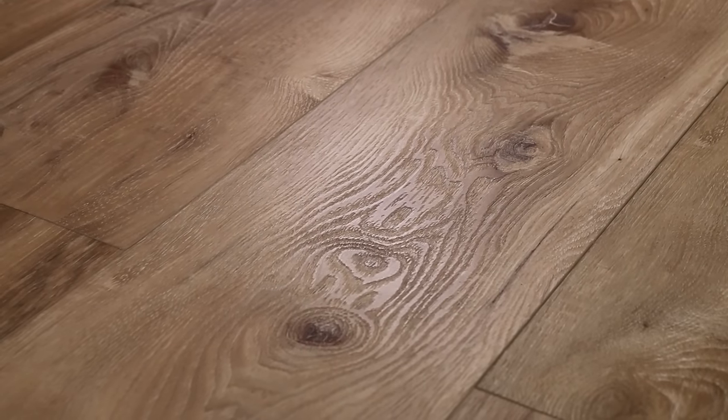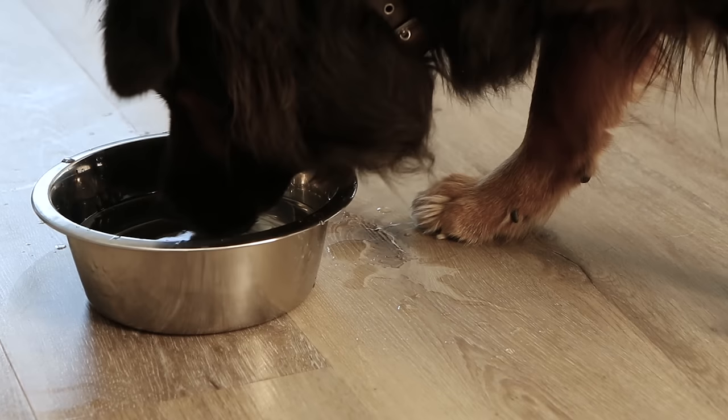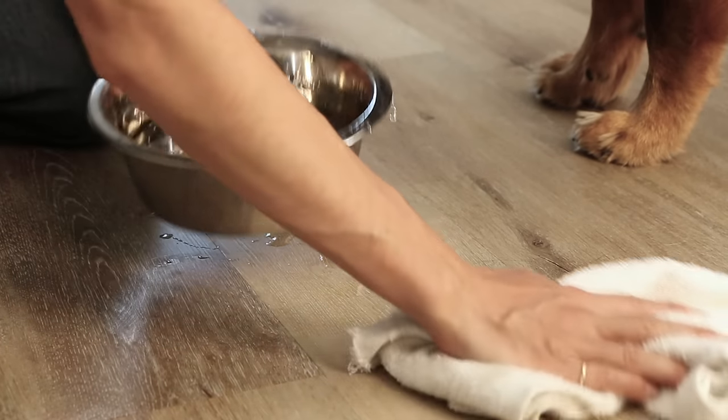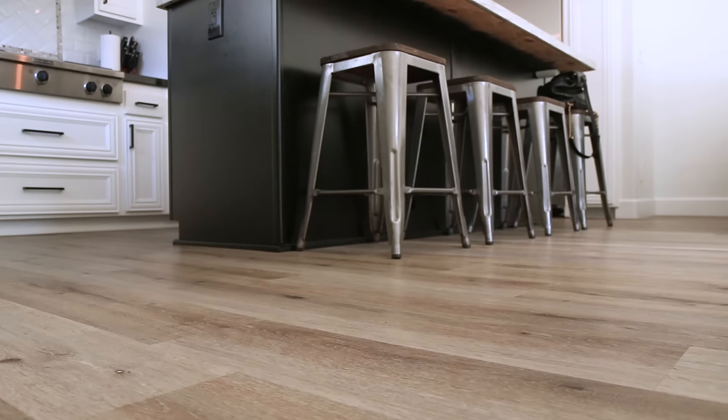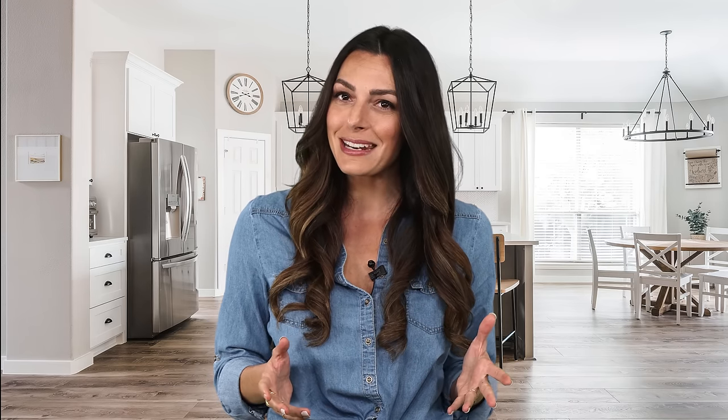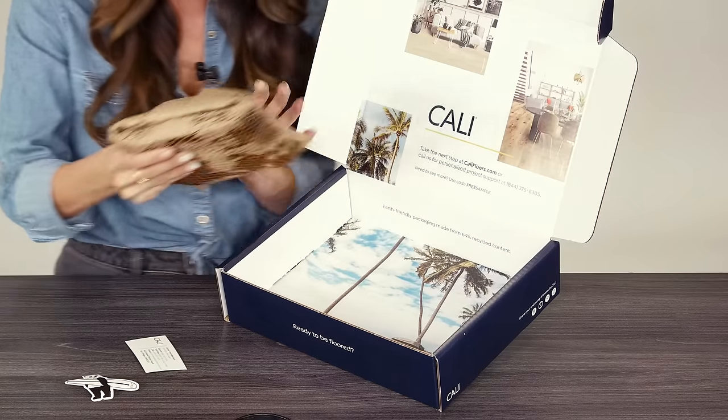Cali Vinyl, our luxury vinyl plank, is the best value per square foot. It's 100% waterproof and easy to install and maintain. Planks also come in a wide variety of colors with incredibly realistic wood grains. There's something for everybody here. Not sure what you need? Order a flooring sample to experience the look and feel of your favorite styles.